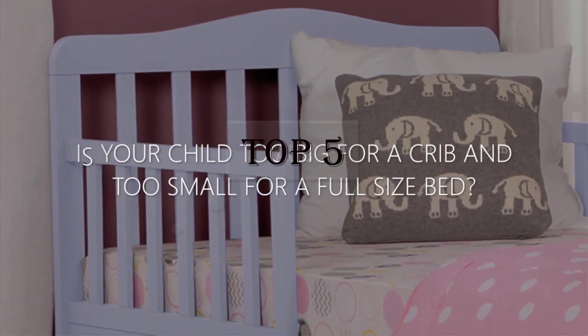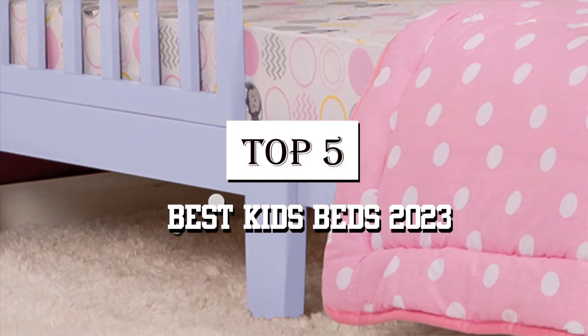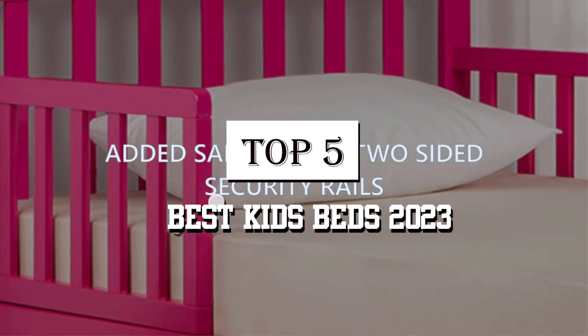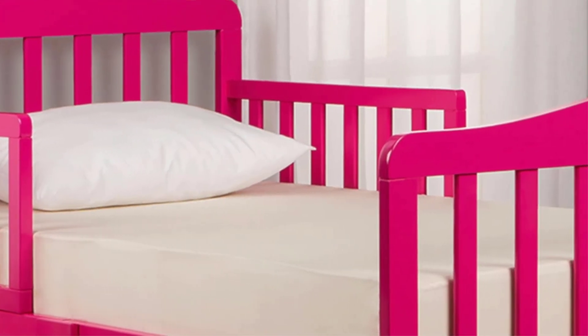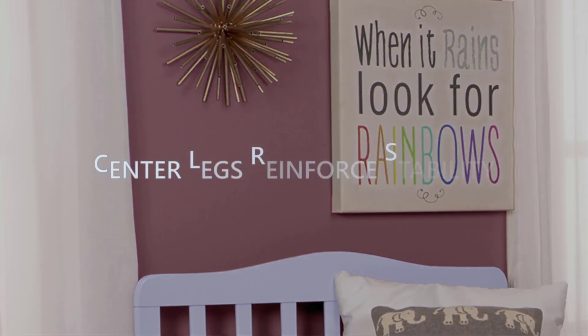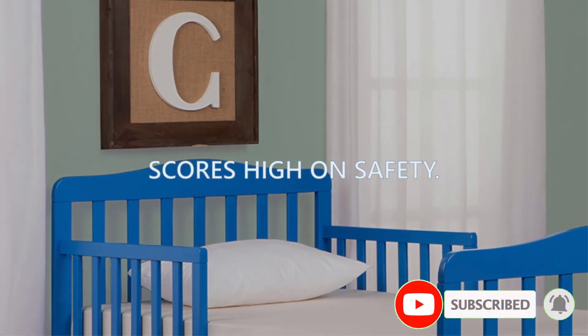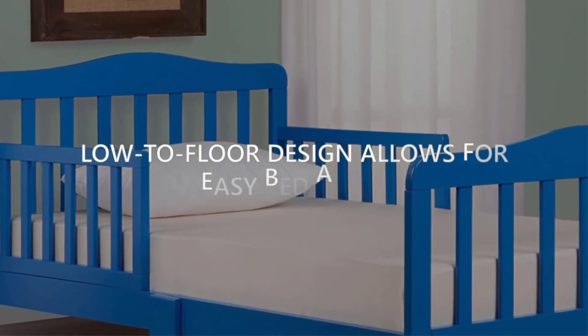Welcome guys. Today's video is on the top 5 best kids' beds 2023. Your baby is growing up. After knowing the co-sleeping cot and bedside crib, your child should probably feel cramped and want more space. Is it a good time to buy him or her their own bed? Which type to choose? For what age? The answers to all of these questions and more can be found in this guide.